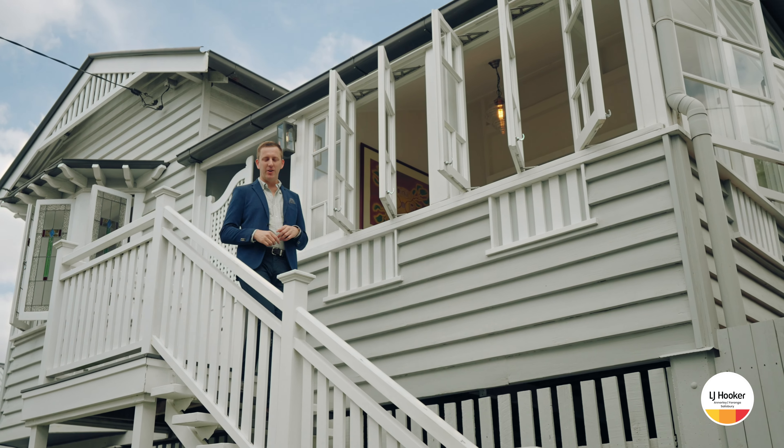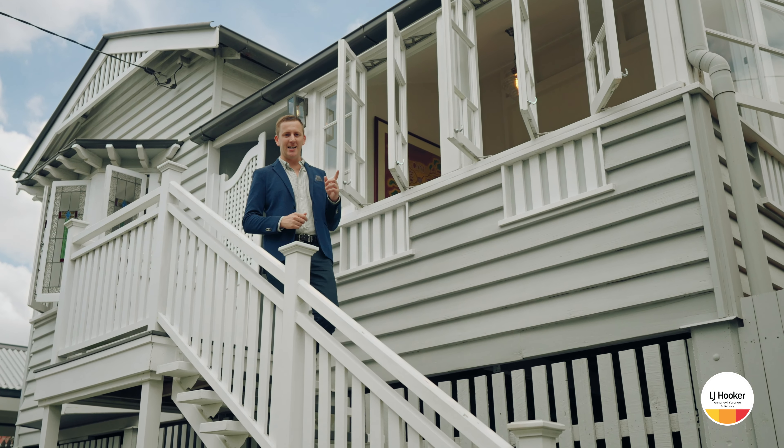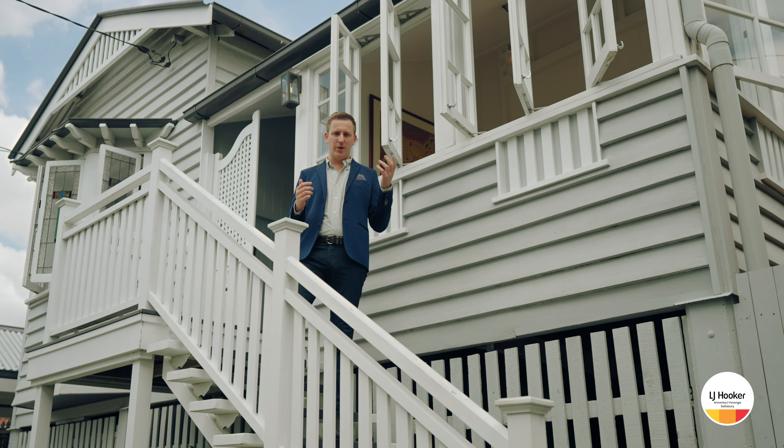Well, I hope you like what you've seen today. If you have any questions at all, please don't hesitate to give me a call, or I look forward to seeing you at one of my open homes.